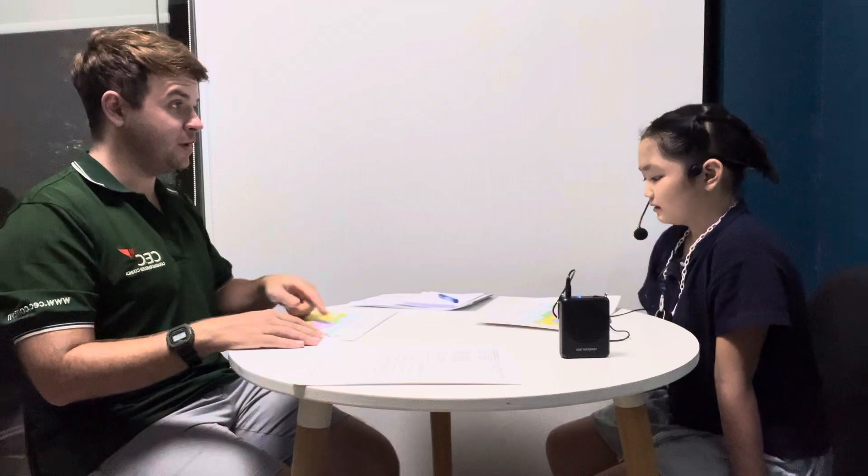Okay, so we each have one of these cards. For part one I'm going to tell you about my picture and I want you to tell me how your picture is different. So in my picture it's sunny. In my picture it's sunny. In my picture it's cloudy.